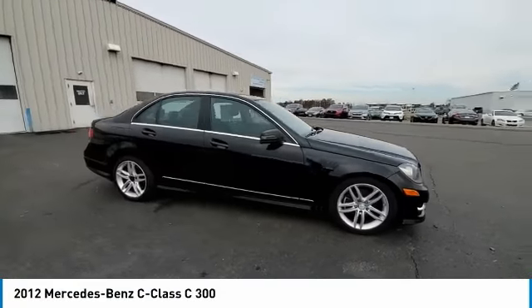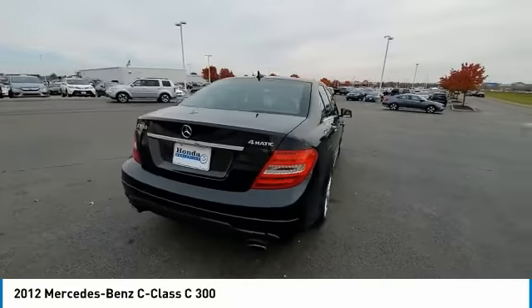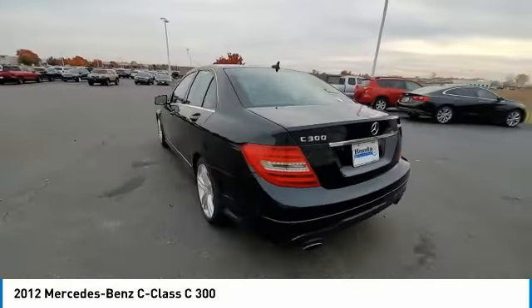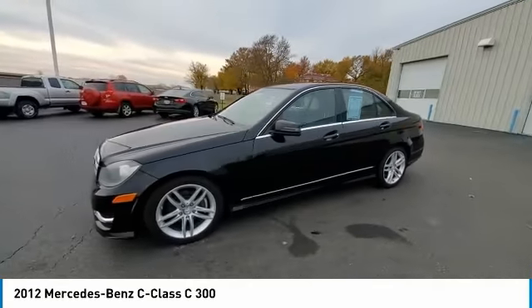Take a ride in a 2012 C-Class. Standing the test of time means never standing still. The C-Class is a stylish performer that embodies sophistication and intelligence.